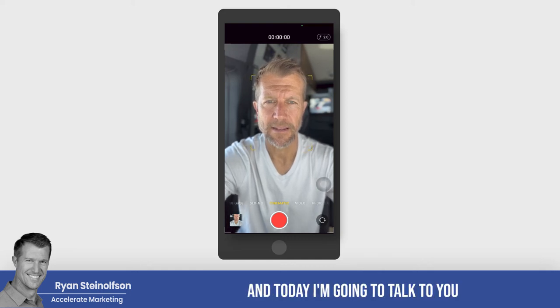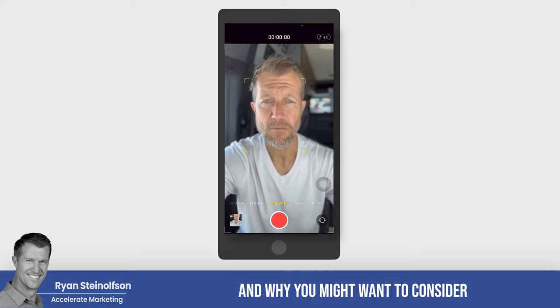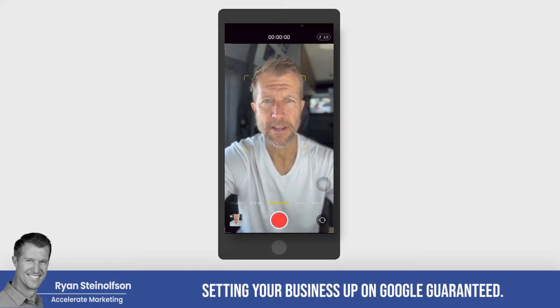Ryan Stileson here with Accelerate Marketing, and today I'm going to talk to you really quickly about what Google Guaranteed is and why you might want to consider setting your business up on Google Guaranteed.